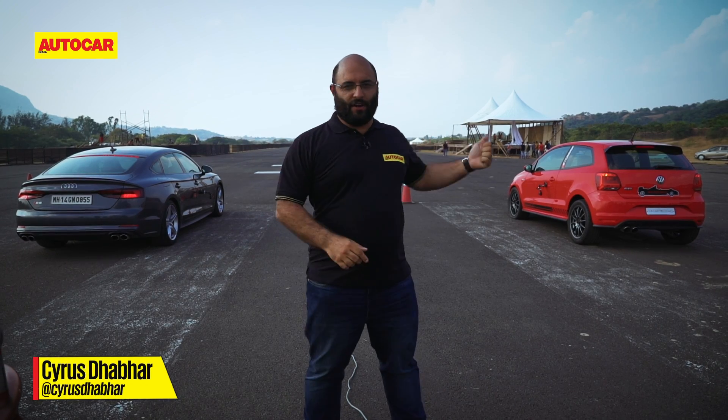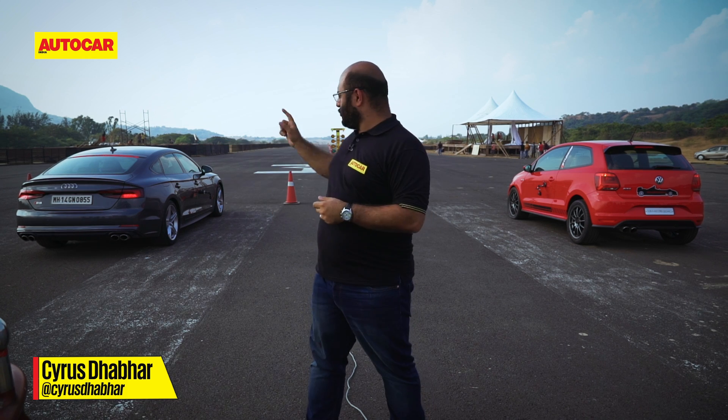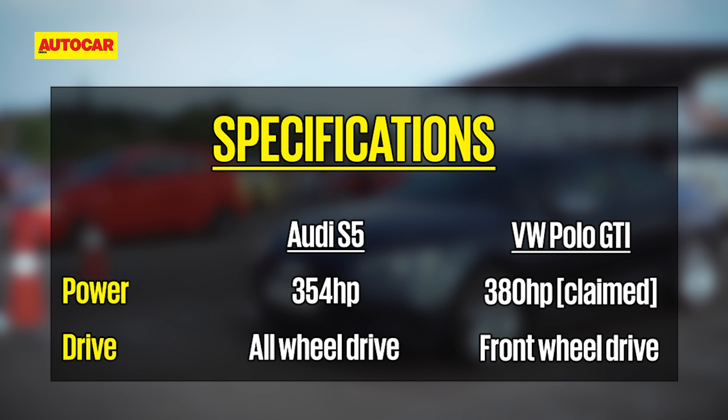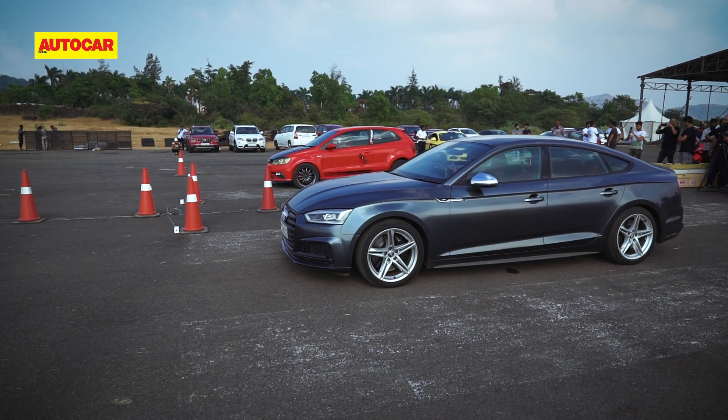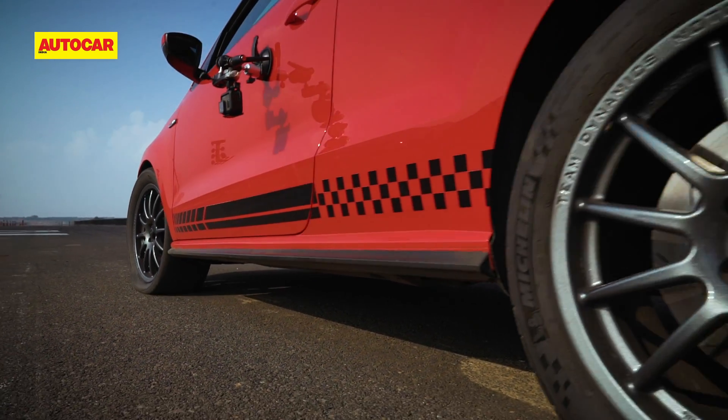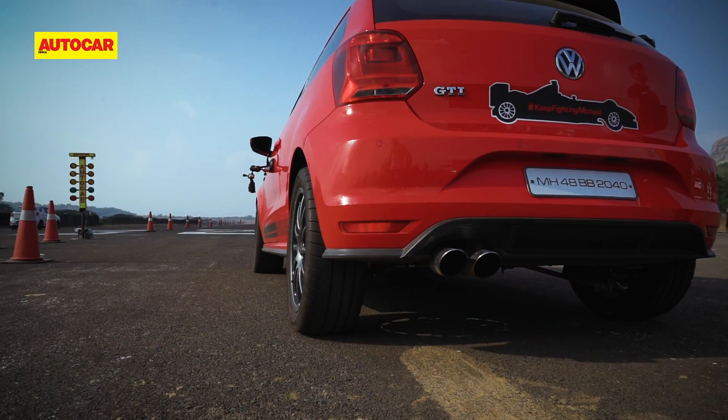All-wheel drive, front-wheel drive, racing slicks, street tyres — which one's it going to be? Let's quickly find out. While the regular GTI would be no match for a stock factory-tuned Audi S5 that makes 354hp, this one, owned by Alok Khandelwal and modified by Bangalore-based E-Tuners, is tuned to a claimed 380hp. While the Audi has the advantage of all-wheel drive, the front-wheel drive Polo comes to the party wearing the right footwear — a set of slick racing tyres up front.